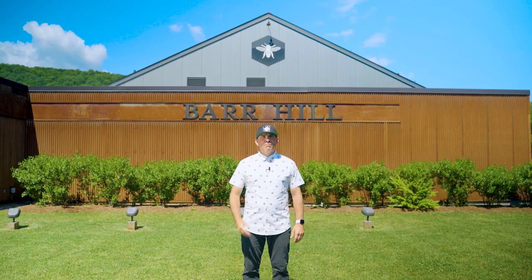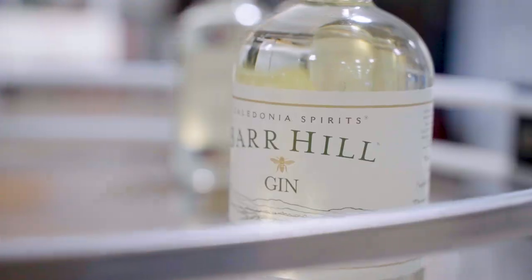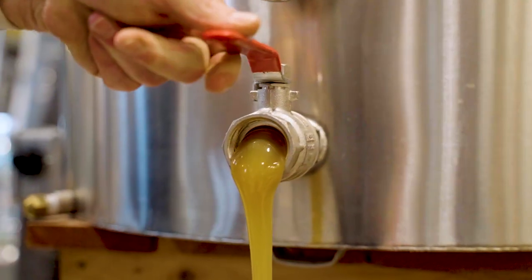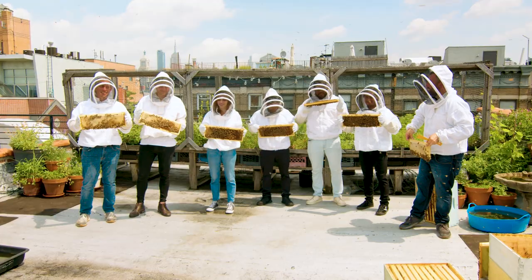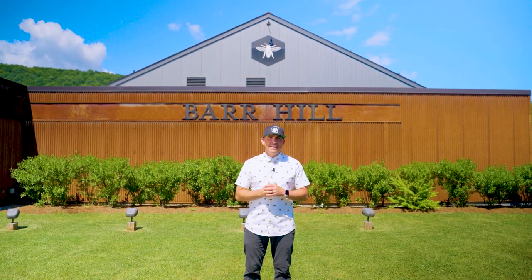What actually started four years ago to the day, I was standing right here in this very spot, except this was just an empty field. Now, Gin Lane in Montpelier, Vermont is home to our friends at Bar Hill Gin, a gin actually made with raw honey and a spirit company that's committed to giving back to the bees. Why is Bar Hill all about the bees? Let's go in and find out.